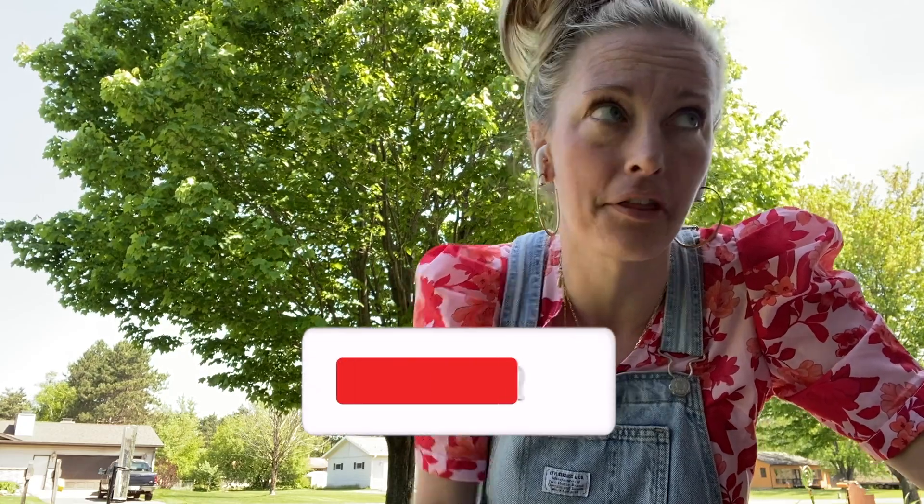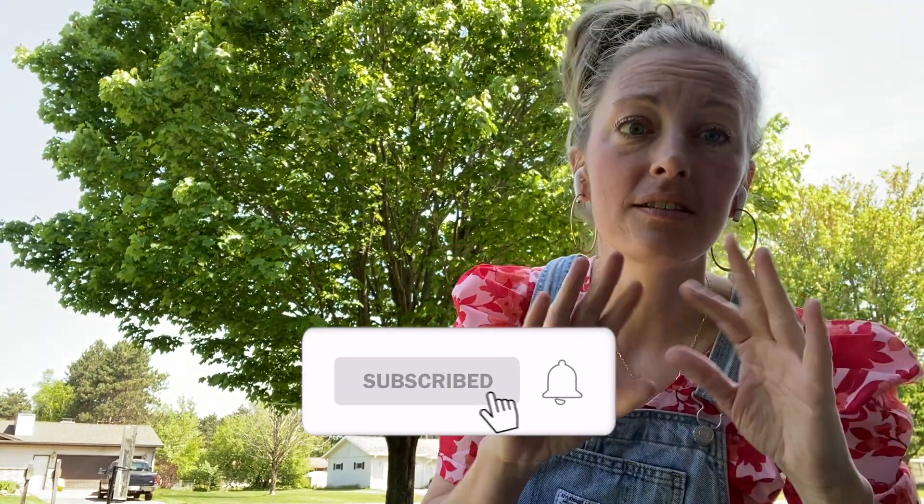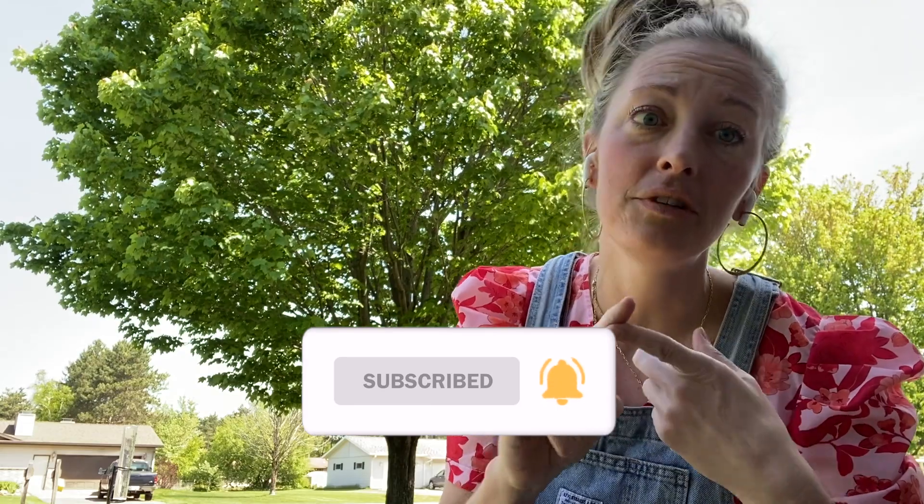Let's do a few housekeeping things about dialysis catheters. When you see a dialysis catheter, number one, you need to assess for infection — fevers, chills, nausea, vomiting. You need to look at that catheter site and make sure that there's no redness, no pus. That's the number one thing with catheters.